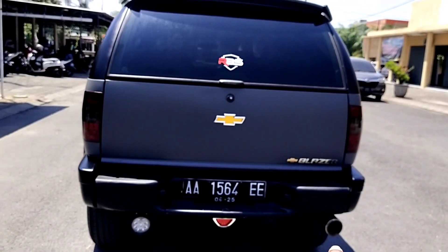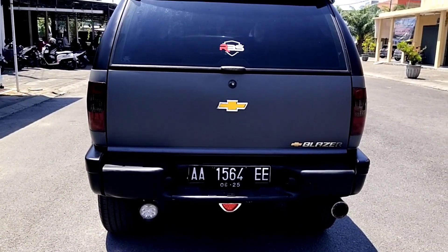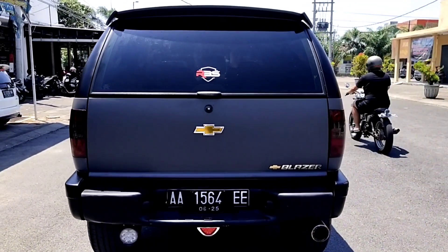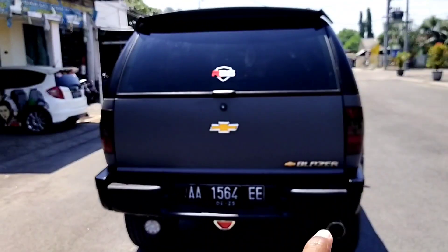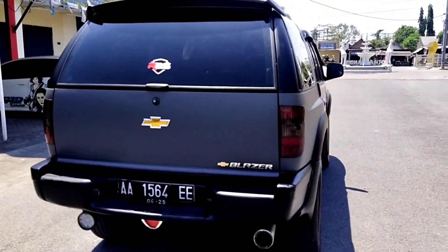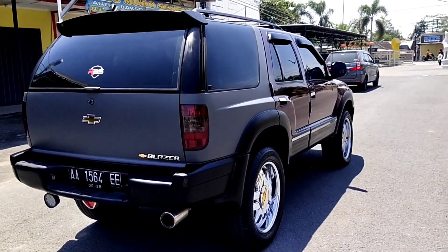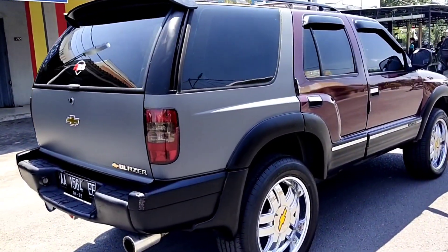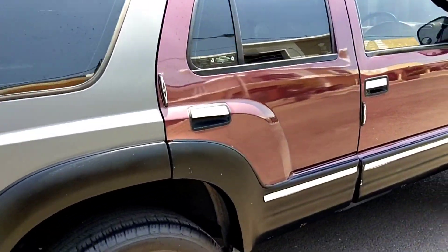Kemudian mobil yang satu ini knalpotnya dipakai memakai knalpot berung guys. Jadi nanti terserah customer, minta yang knalpot keren seperti ini seperti balap, ataukah nanti di-standarkan, dinormalkan, juga bisa, tergantung keinginan. Dari sisi bodinya, mobil ini sudah kelihatan sangat bagus, sudah modifikasi dengan konsep modif model elegan.